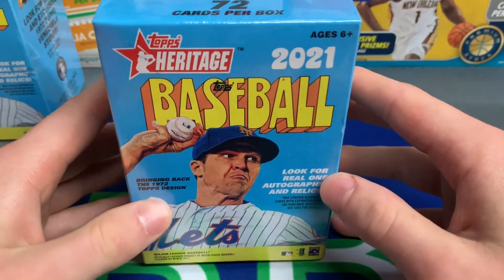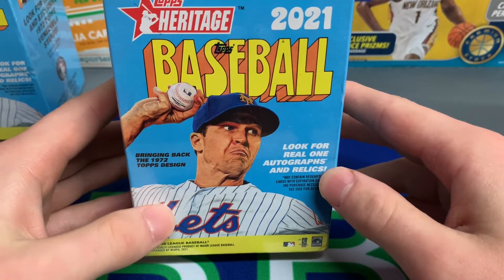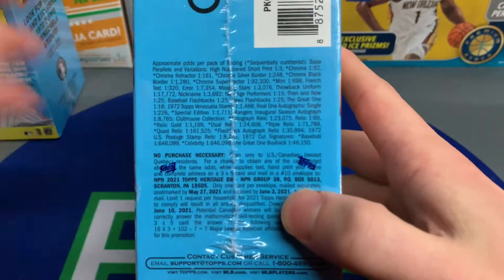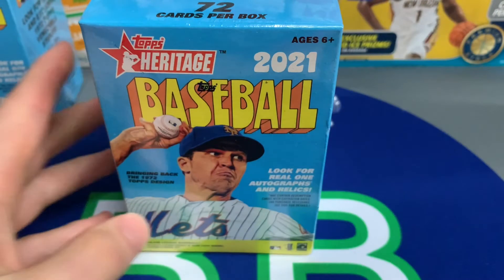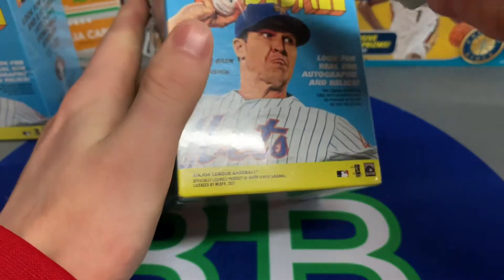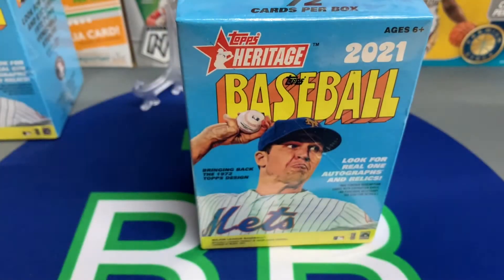So this is Topps Heritage 2021 baseball. The box just struck my eye — I love the design this year for 1972 Heritage. We're also looking for autographs and relics; I've seen a decent amount of relics come out of these boxes. Last year the big chase cards were the Yordan Alvarez and Aristides Aquino rookie on a dual card.